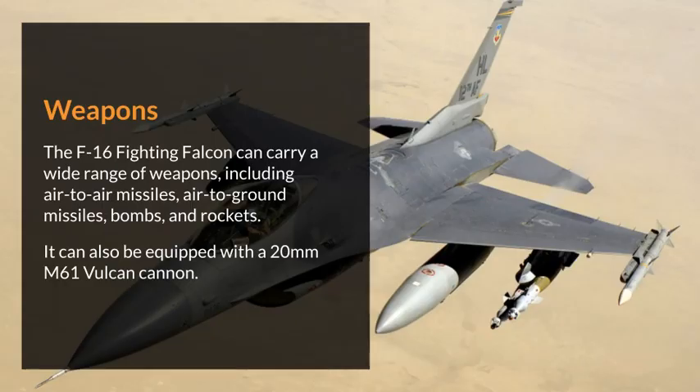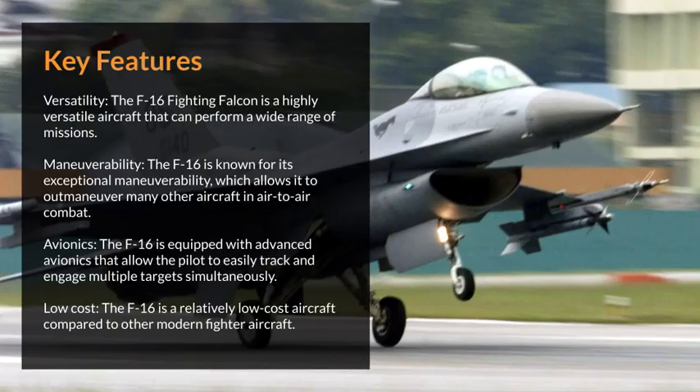The F-16 Fighting Falcon can carry a wide range of weapons, including air-to-air missiles, air-to-ground missiles, bombs, and rockets. It can also be equipped with a 20mm M61 Vulcan cannon.